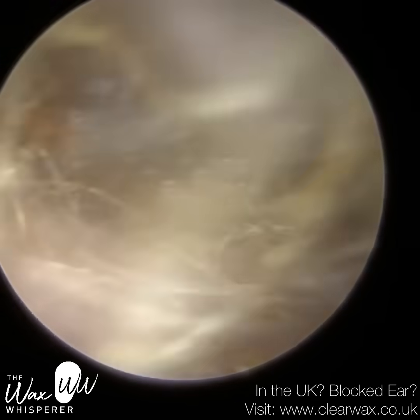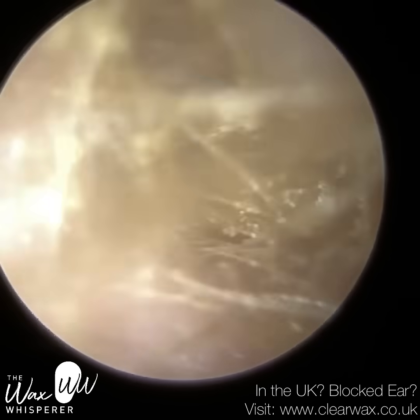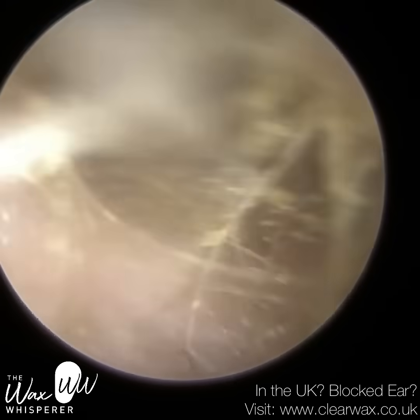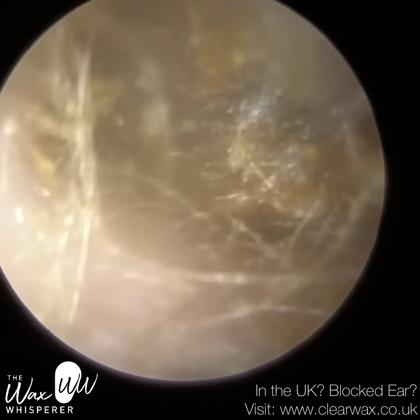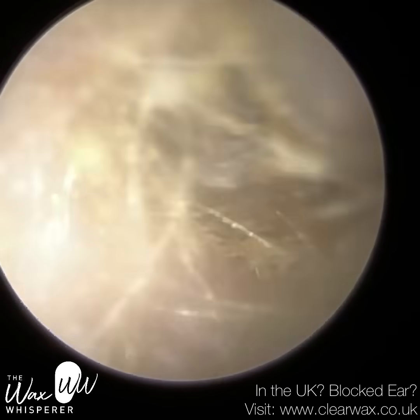It was actually getting it out of the entrance that was more tricky, believe it or not. We're right near the entrance and you can see there are a lot of hairs there, a lot of cilia. We've done the hard job and brought this wax forwards, but it's just trapped near the entrance. We're going to have to stretch the patient's ear open in a moment to release this plug, because it's just trapped.